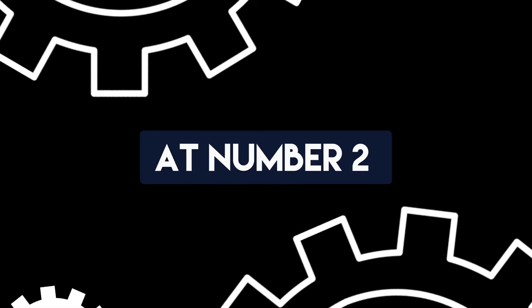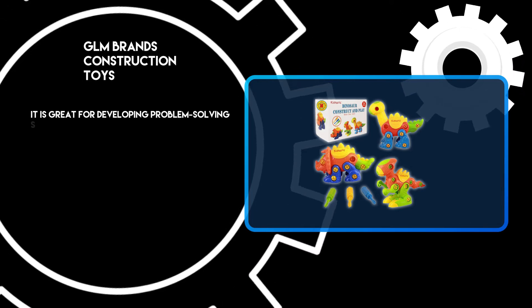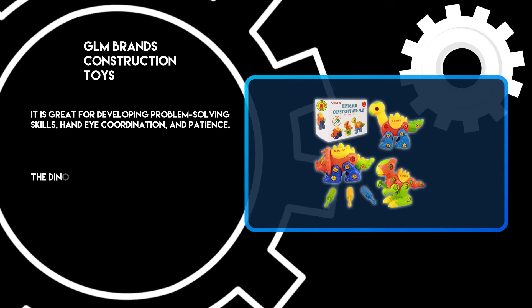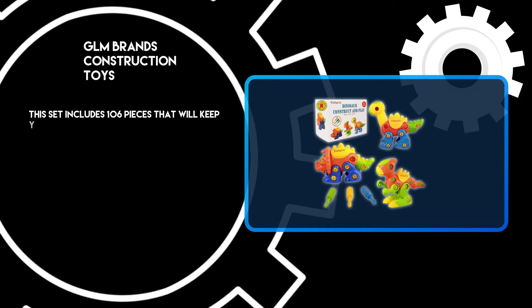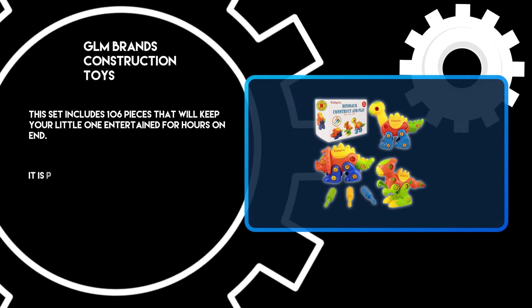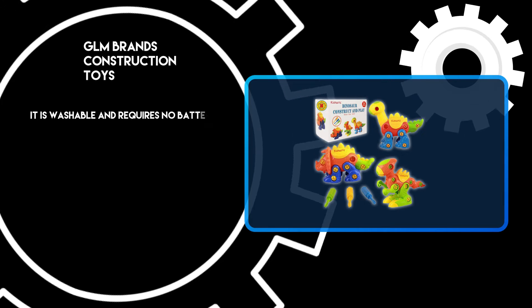At number 2: GLM Brands Construction Toys. It is great for developing problem-solving skills, hand-eye coordination, and patience. The dinosaur figures come in different colors to make it easier for kids to tell them apart. This set includes 106 pieces that will keep your little one entertained for hours on end. It is perfect for kids who enjoy building and engineering. It is washable and requires no batteries.